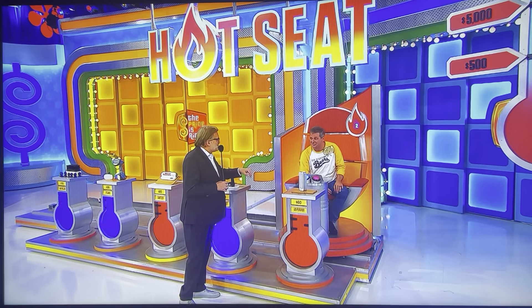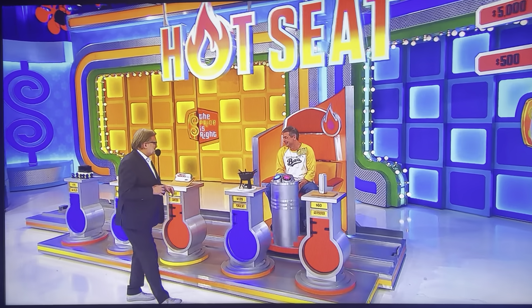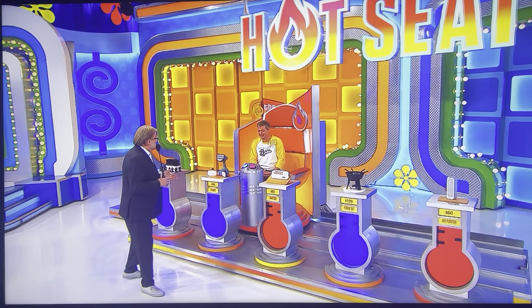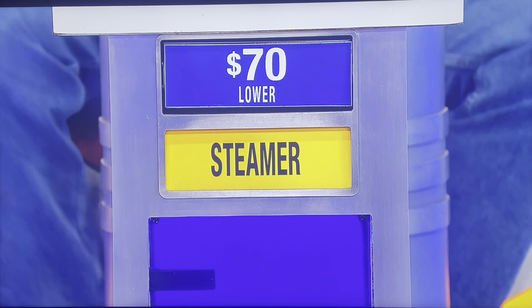Good job, by the way. Now, in this second part of the game, we're going to push you in front of whatever you have right, in no particular order. I hope we have one right or we can't continue the game. Like I said, an easy $500. The steamer — lower than $99. Let's see it. $70! You got $500. Congratulations!